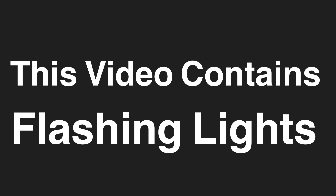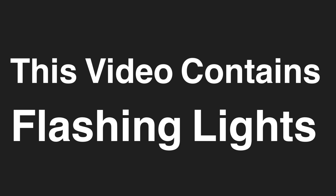This video contains flashing lights. Please do not watch if you have epilepsy or have had seizures, or if you are sensitive to bright flashing lights.